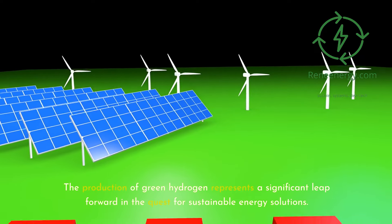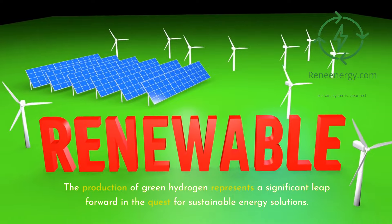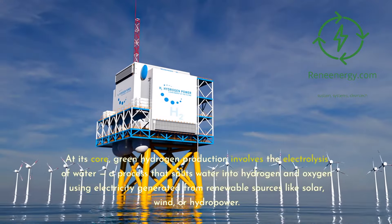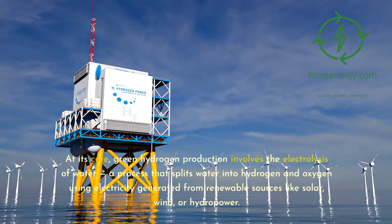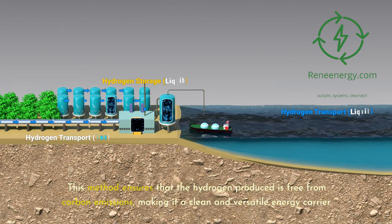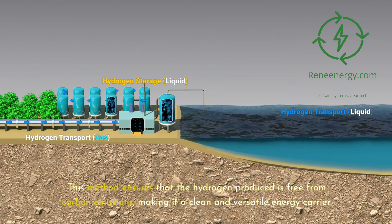The production of green hydrogen represents a significant leap forward in the quest for sustainable energy solutions. At its core, green hydrogen production involves the electrolysis of water, a process that splits water into hydrogen and oxygen using electricity generated from renewable sources like solar, wind, or hydropower. This method ensures that the hydrogen produced is free from carbon emissions, making it a clean and versatile energy carrier.